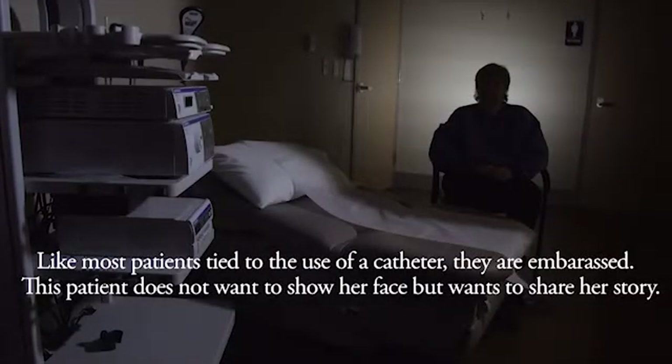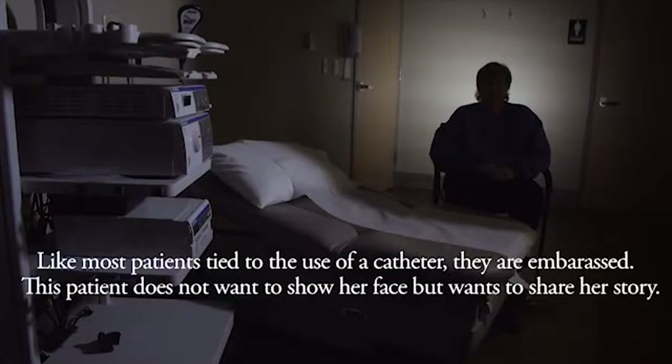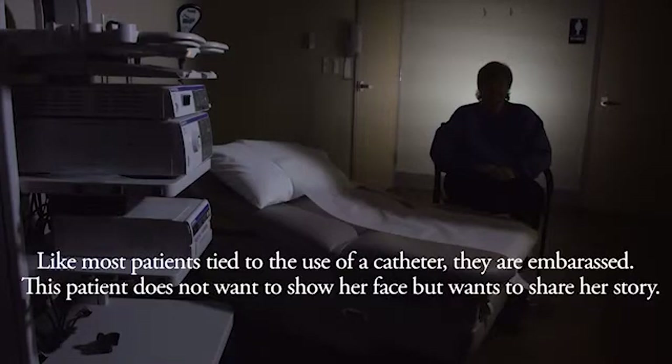Using a catheter isn't something you just talk about to people. It's a very private matter. Before I started using the SimpleCath, I would get bladder infections about every two weeks. The reason I was getting the bladder infections is because it didn't empty completely.